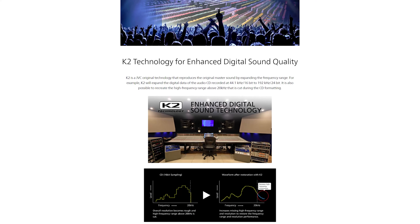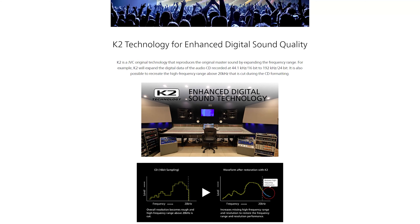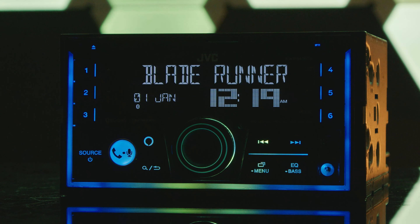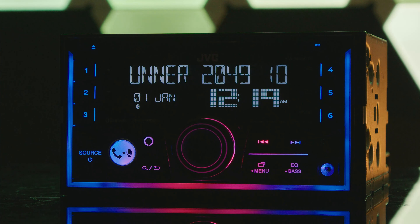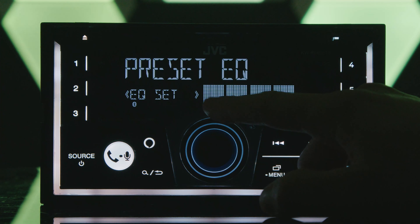When it comes to sound quality, JVC's K2 technology reproduces the original master sound of your music by expanding the bitrate and frequency range. JVC also packed plenty of other audio adjustments into this head unit.